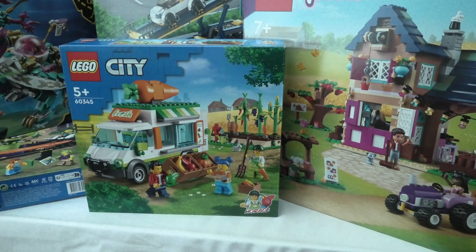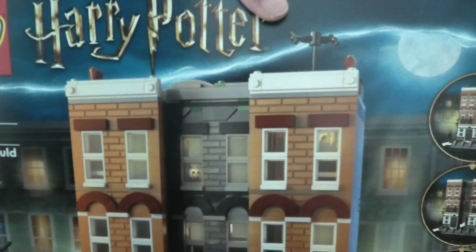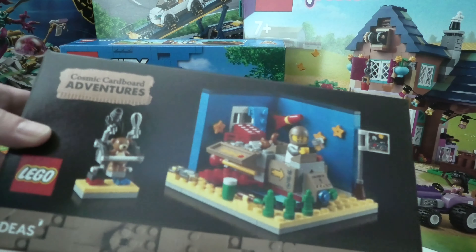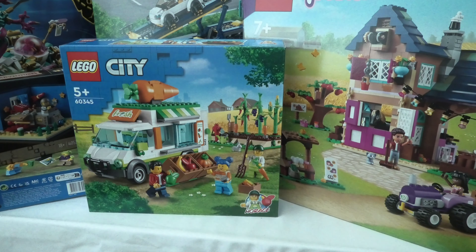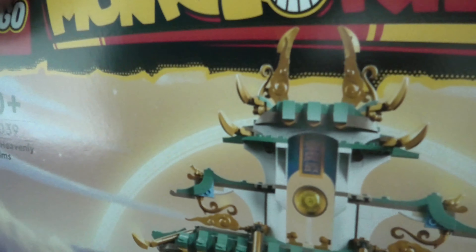One more of this polybag. Then this Harry Potter set 76408, 12 Grimmauld Place. And I also got this custom cardboard adventure set. And the last set: 80039, the Heavenly Realms. I don't have any place for this — crazy.